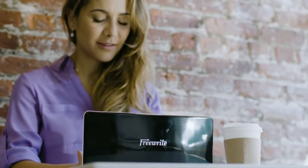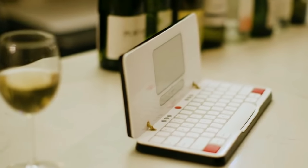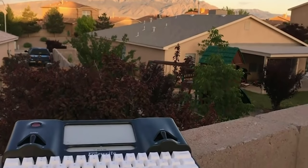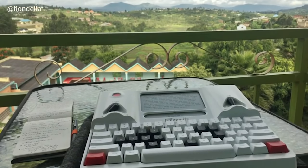That dramatically improves their productivity and helps them actually get their writing done. One of the things that has continuously inspired me is that the people using FreeWrites and the people that will be using Travelers are making amazing things. They're making works of art — they're literally pursuing their dreams with our product. And I think that is just the most inspiring thing.